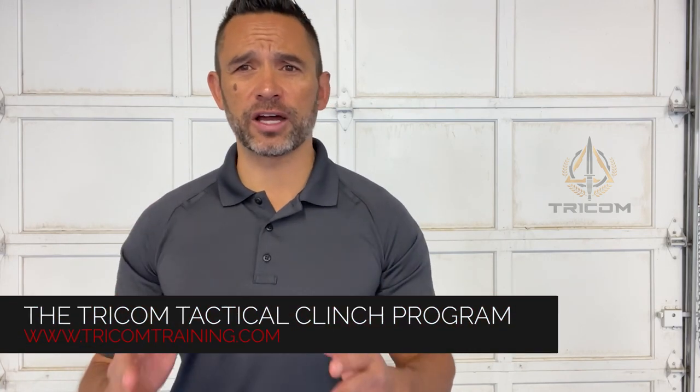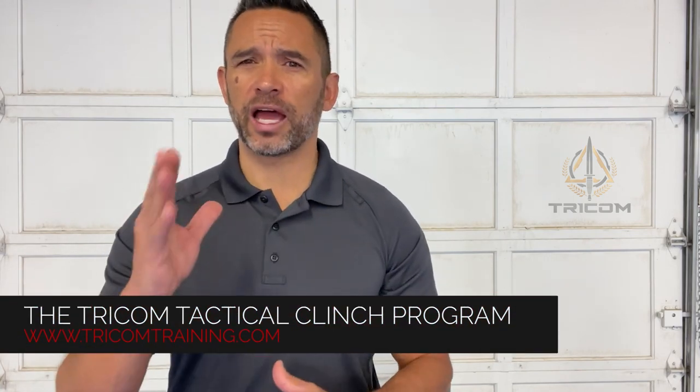The likelihood of ending in a clinch in a self-defense situation is indeed high, for the trained or the untrained. It doesn't take a lifetime of training to learn some functional survival skills from the clinch, and we believe the Tricom Tactical Clinch program will help you get the most essential skills necessary. There's always more to learn, and it's never too late to start. We hope you'll join us.